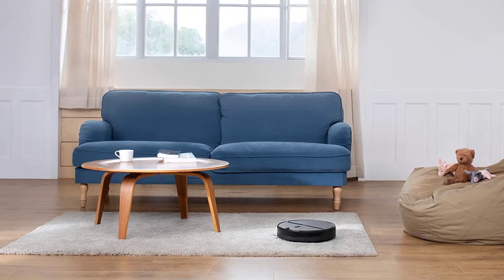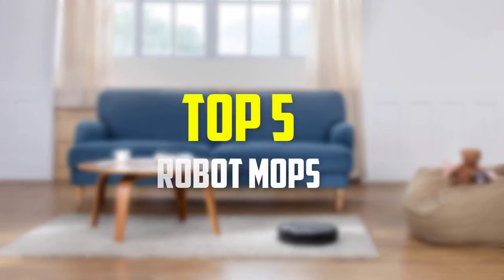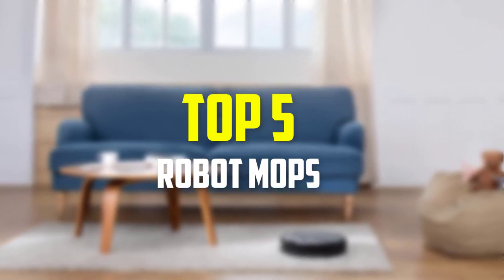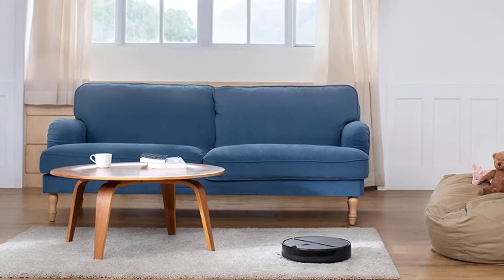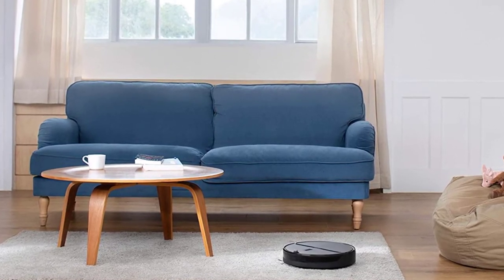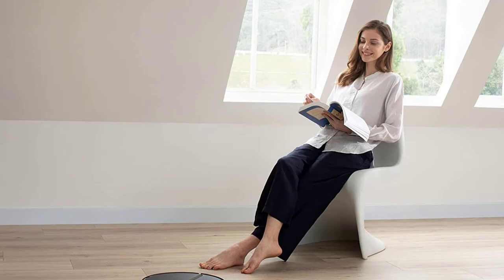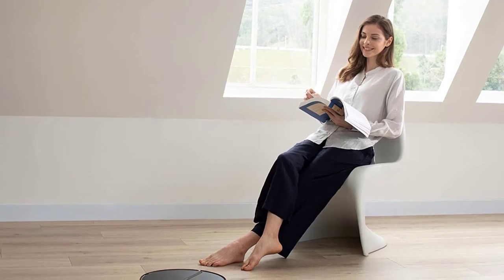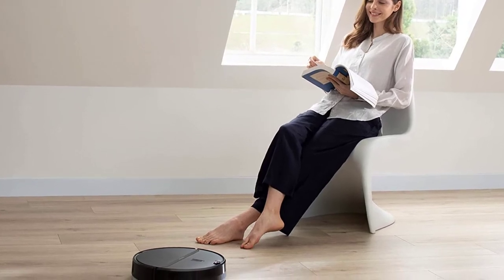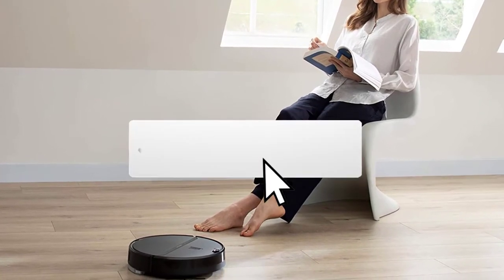Hey guys, in this video we're going to be checking out the top 5 best robot mops available on the market for their true quality. I made this list based on my personal opinion and hours of research, and listed them based on popularity, quality, price, durability, user opinions, and more. If you want to see more information and the updated price, you can check out the description below, and also make sure to subscribe for more reviews.